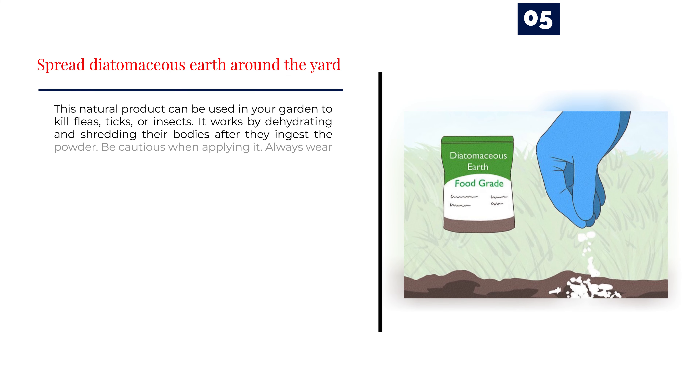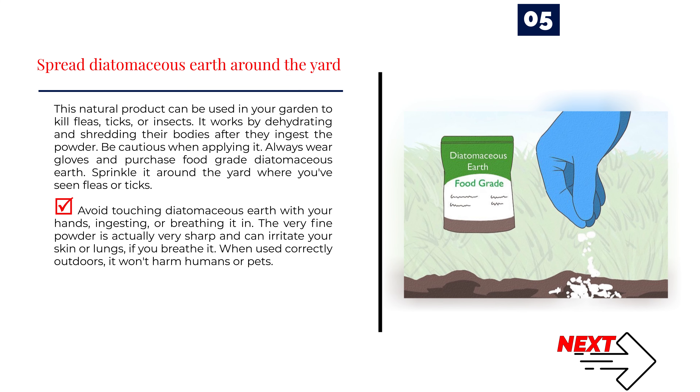Number 5: Spread diatomaceous earth around the yard. This natural product can be used in your garden to kill fleas, ticks, or insects. It works by dehydrating and shredding their bodies after they ingest the powder. Be cautious when applying it — always wear gloves and purchase food-grade diatomaceous earth. Sprinkle it around a yard where you've seen fleas or ticks. Avoid touching diatomaceous earth with your hands, ingesting, or breathing it in, as the very fine powder is actually very sharp and can irritate your skin or lungs. When used correctly outdoors, it won't harm humans or pets.